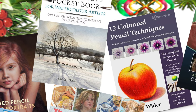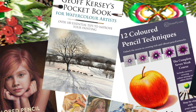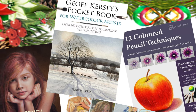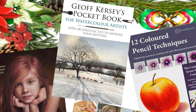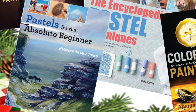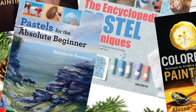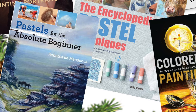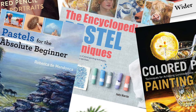If you can't indulge yourself over Christmas, when can you? I've been doing these lists now for about four or five years. They've gone down well every year and they also appear in Color Magazine, so if you subscribe to Color Magazine you'll also get a written version of these Christmas gift ideas.